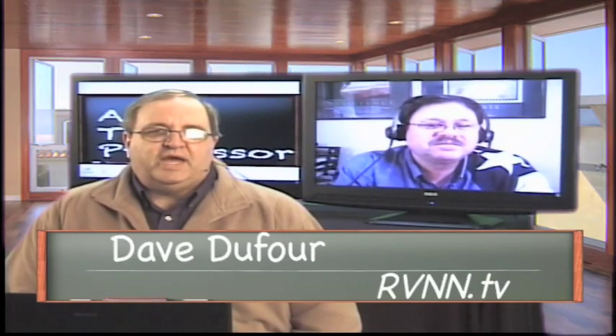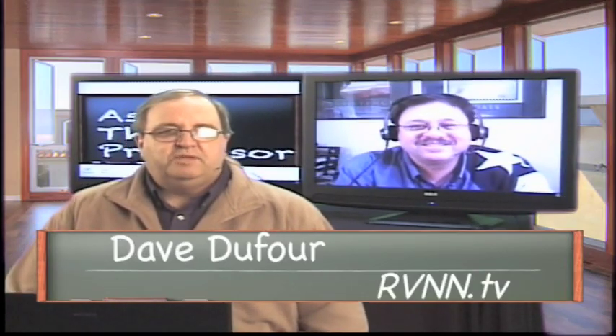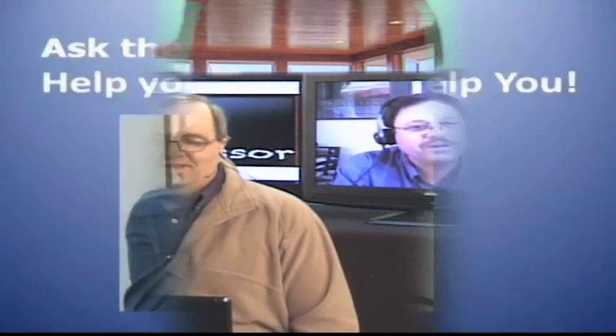Welcome back to Ask the Professor with the Texas RV Professor Terry Cooper. We're talking furnaces, we're talking about staying warm, and we're talking about how you can help your furnace help you. So if you love your furnace, your furnace will love you. Is that the message we want to get out today? I think we can live with that.